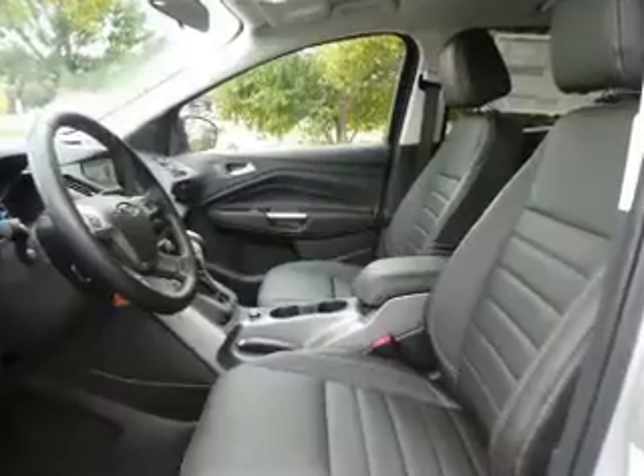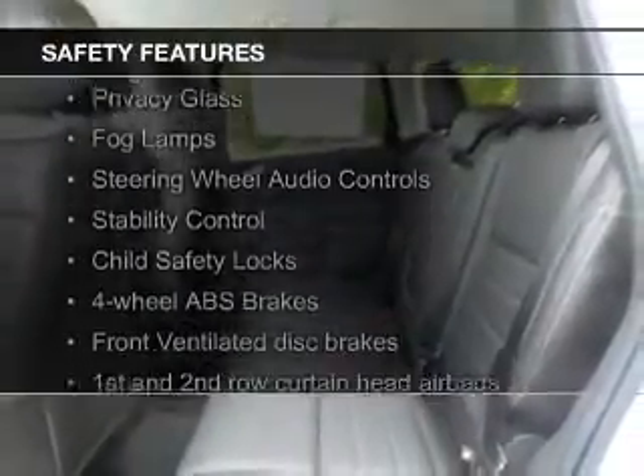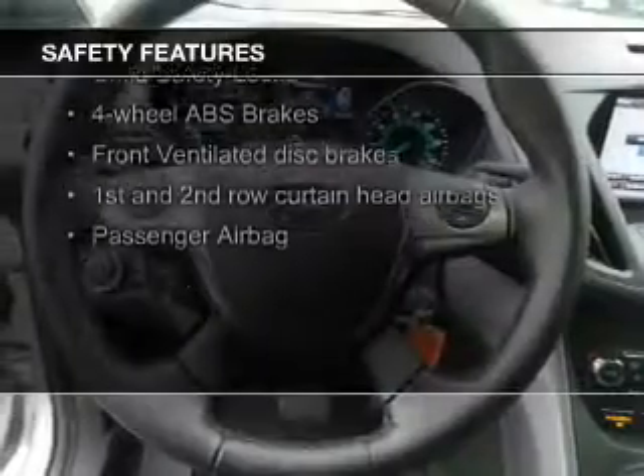Steering wheel controls, aluminum rims, a tilt and telescopic steering wheel, and a spoiler. Safety was made a priority with these features.